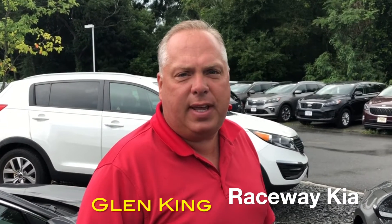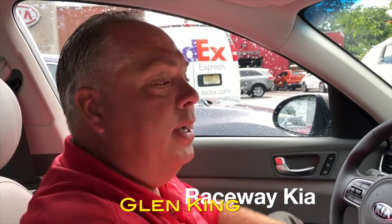Hi, I'm Glenn King from Raceway Kia here in Freehold, New Jersey. Today we're going to go over some of the technology options on a new 2018 Kia Optima with the technology package.